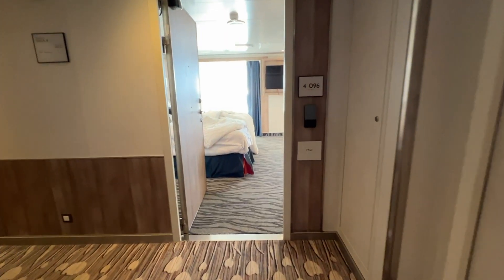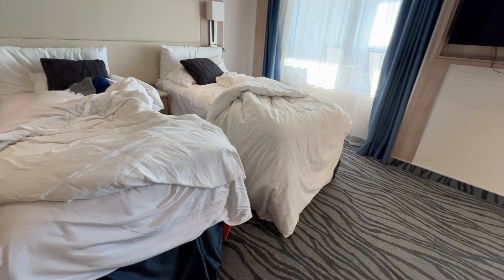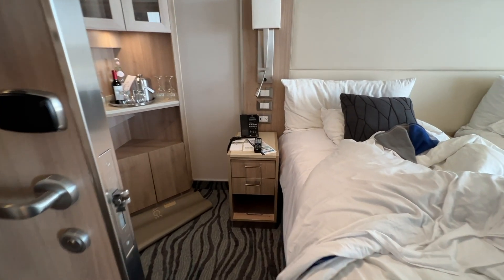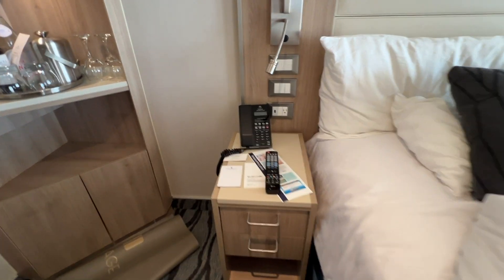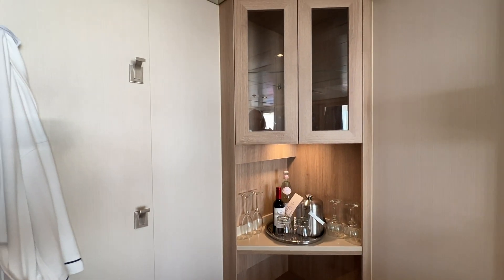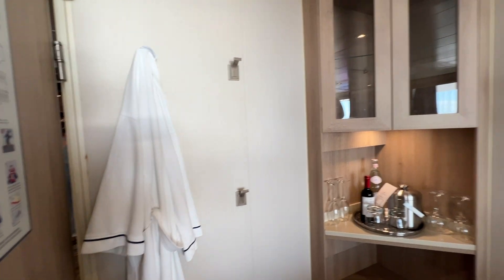The room is currently configured for two beds, each having its own nightstand and light. There is an ice bucket and glassware set up in this corner cabinet, and a set of four hooks — two upper and two lower — great for hanging jackets or bathrobes.